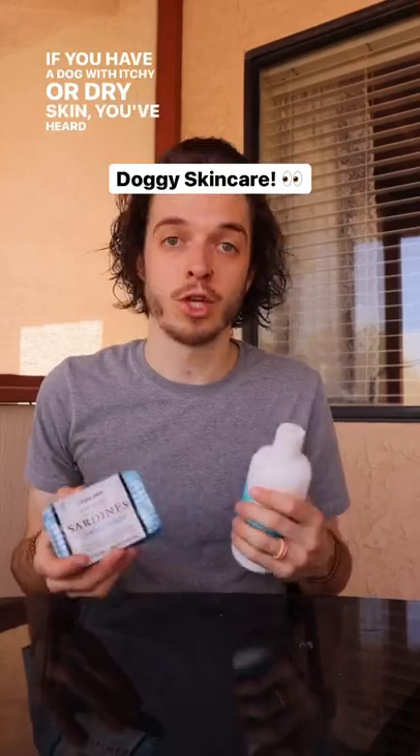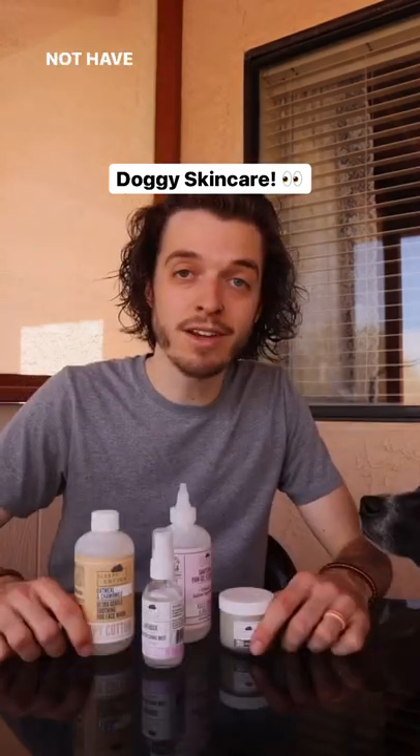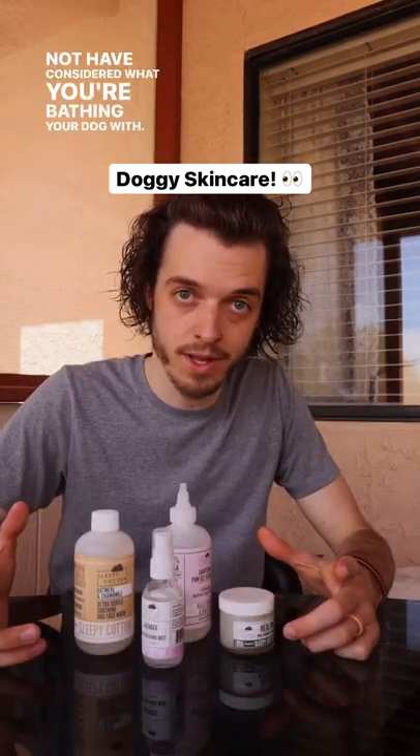If you have a dog with itchy or dry skin, you've heard us recommend Omega-3s in fish oil or fish itself, but you may not have considered what you're bathing your dog with.